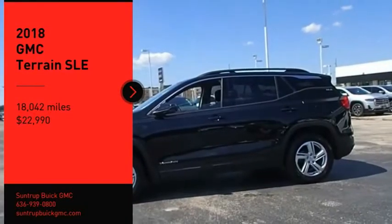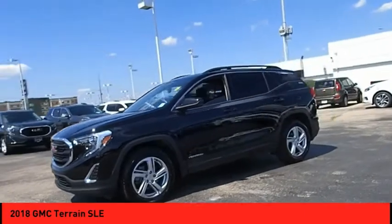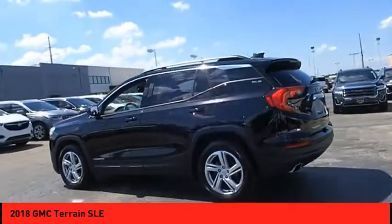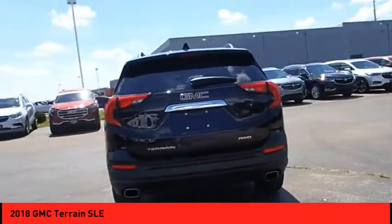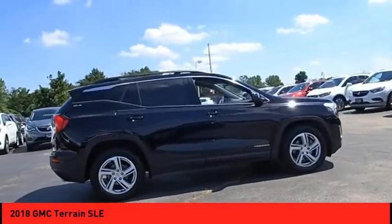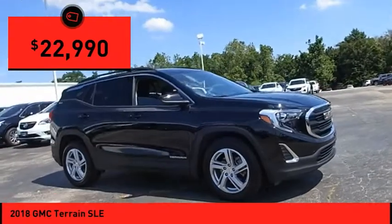Stop by and take a look at the 2018 Terrain. The GMC Terrain combines the benefits of a crossover with the style and functionality of an SUV. Terrain offers uncompromised capability, a balanced stance, and a commanding view of the road, letting occupants enjoy a confident driving experience. An EPA estimated 32 highway MPG is not bad either, and it is priced below $25,000.